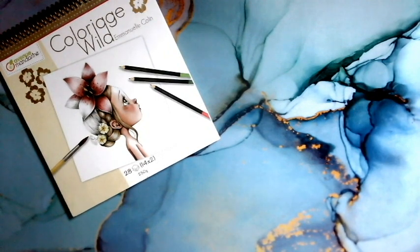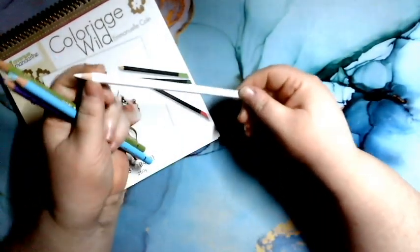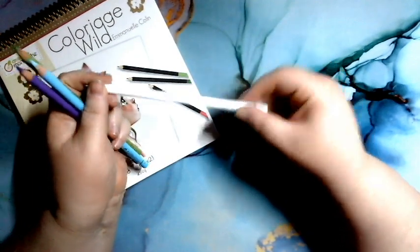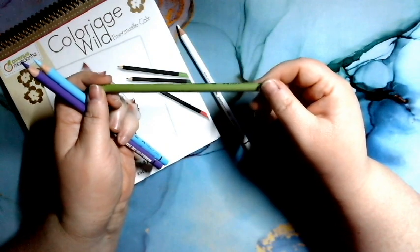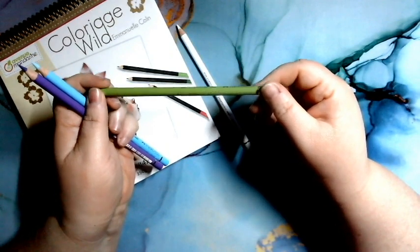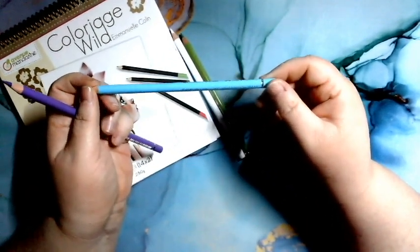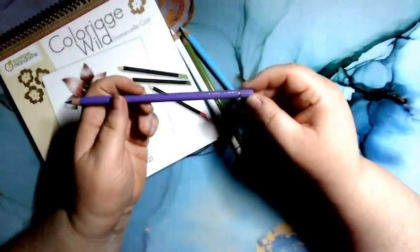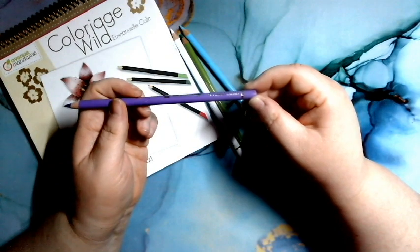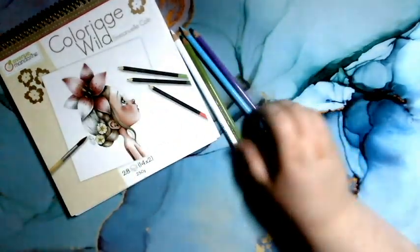J'ai pris 4 Polychromos qui commencent à baisser. J'ai pris le White 101, le Earth Green Yellowish 168, le Light Cobalt Turquoise 154 — sur certains crayons c'est plus évident à lire que d'autres — et le Violet 138 ou 136, je ne suis pas sûre. Je pense que c'est un 8.